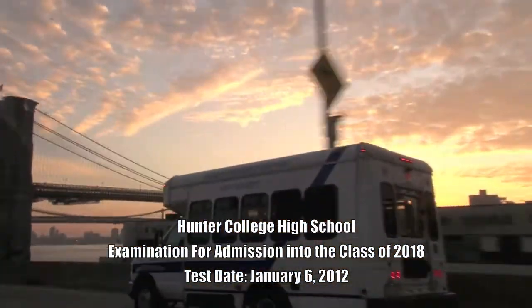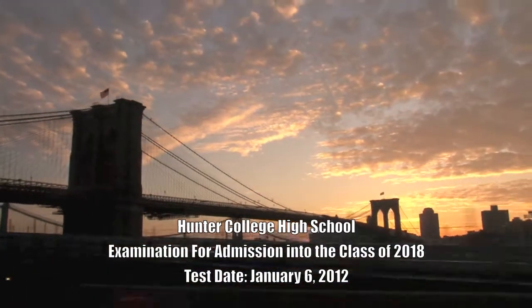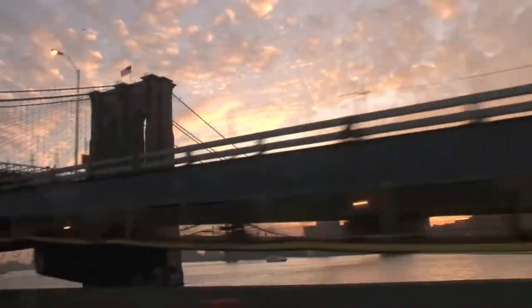Hunter College High School examination for admission into the class of 2018. Test date: January 6, 2012.